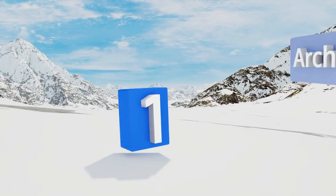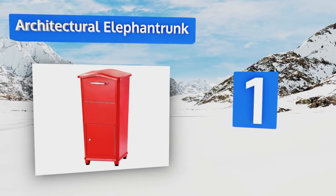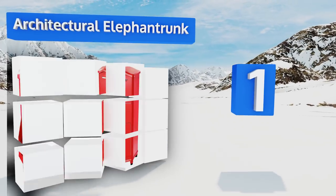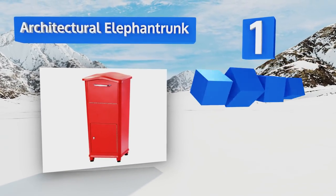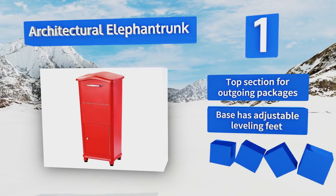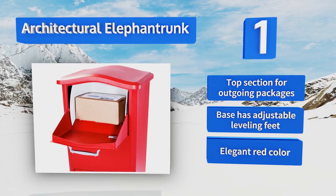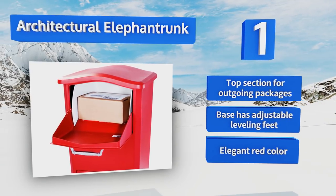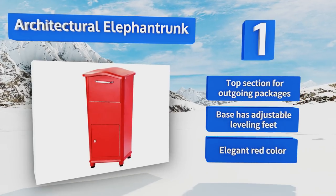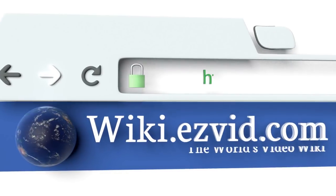Taking the top spot on our list, if you anticipate a lot of deliveries to your home or place of business, opt for the Architectural Elephant Trunk. Its patented rotating drum design accepts multiple large boxes, while the pry-resistant three-point locking retrieval door keeps all of your other parcels safe. It features a top section for outgoing packages, a base with adjustable leveling feet, and an elegant red color.